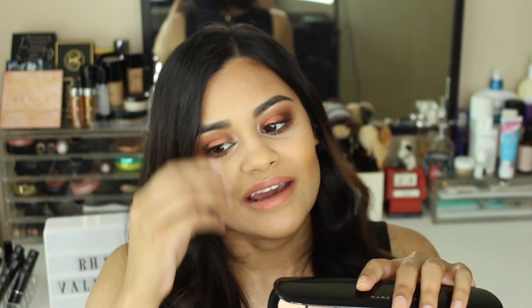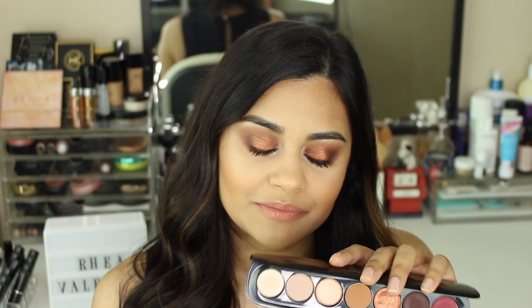Am I going to keep this eyeshadow palette? Yeah, probably — because I actually really really like it and I really love the looks I've come up with using this palette.